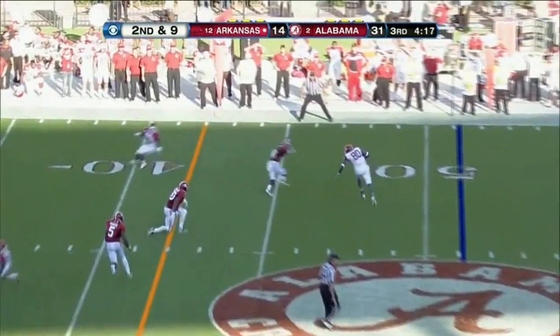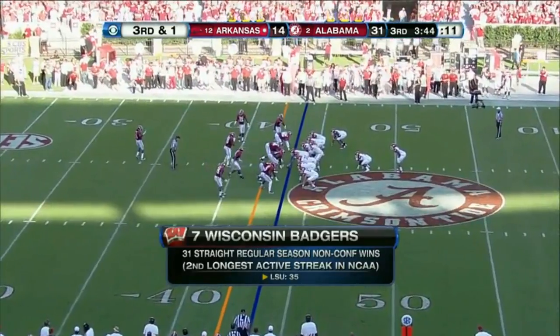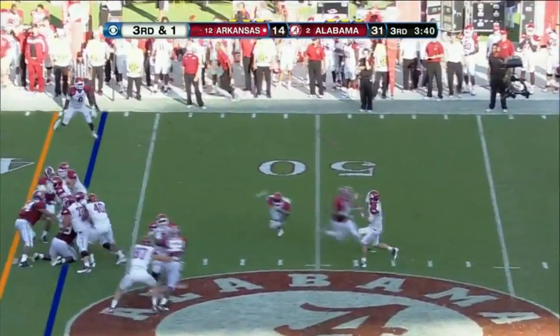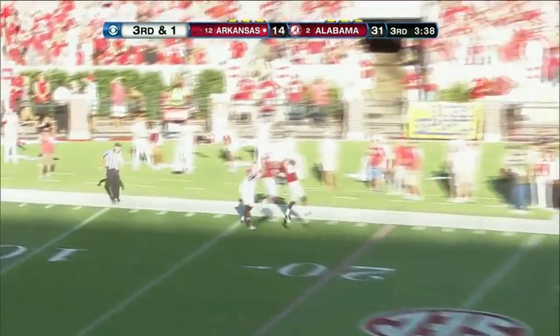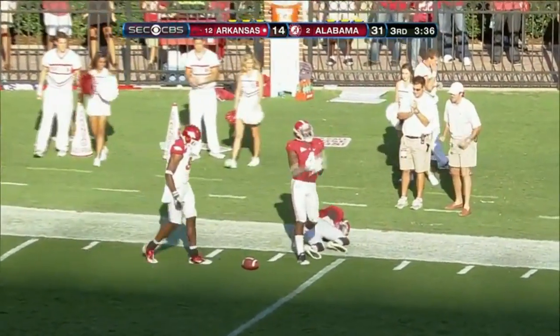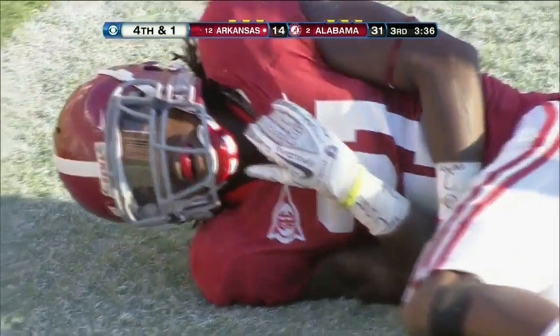Wilson. Out of the backfield, it's Chris Gregg. Play action — what a fake. Wilson. But what downfield coverage — are you kidding? Mark Barron, but he hurt his teammate. He injured Dre Kirkpatrick.